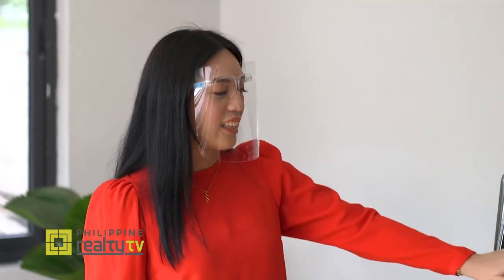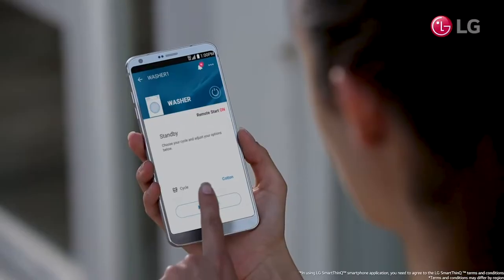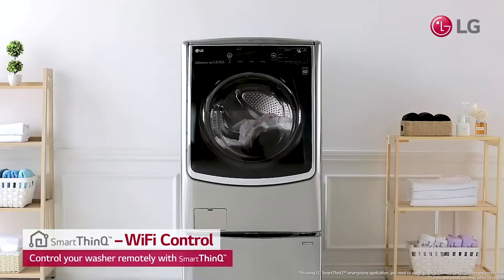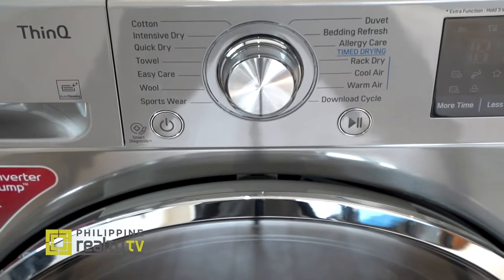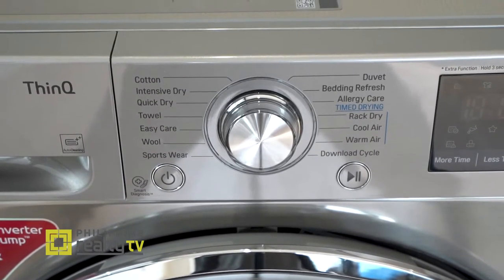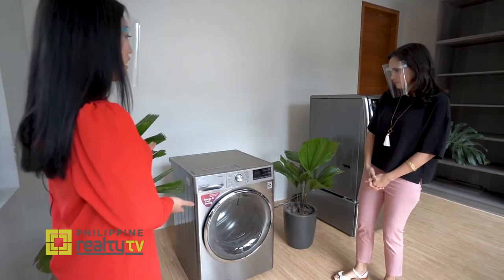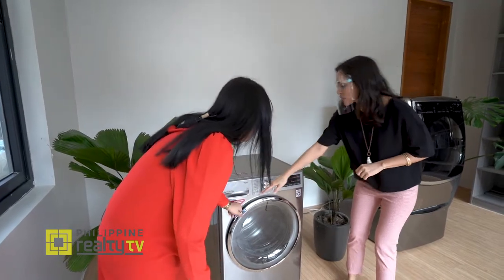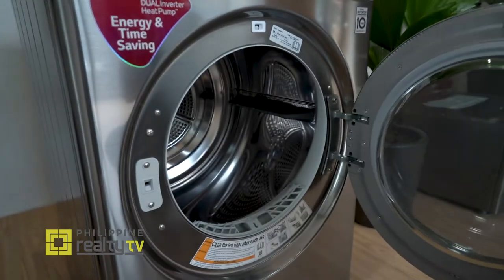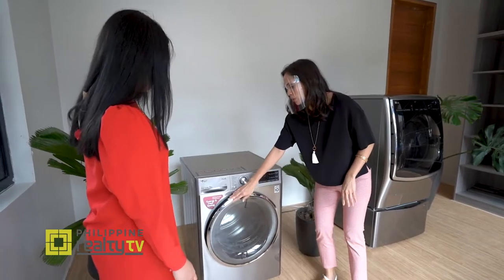The last feature of the washing machine is Smart ThinQ — you can activate and control your washer even when you're outside your home. Aside from the twin washer, there's also a dryer — the LG dual inverter heat pump. When you hear the word 'inverter,' it means energy savings. The door is also reversible — you can open it left to right or right to left, depending on what you find more convenient.